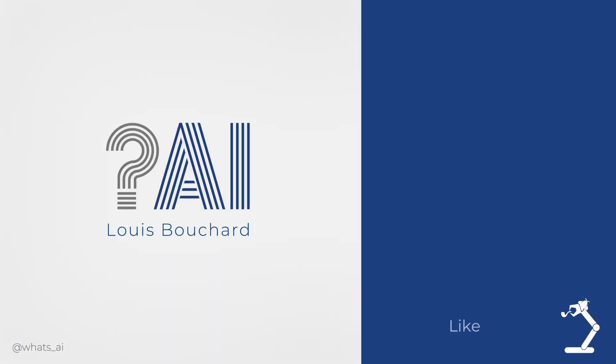As always, if you're curious about this model, the links to the code and paper are in the description below. Thank you again to UBiOps for sponsoring this video, and many thanks to you for watching it until the end.